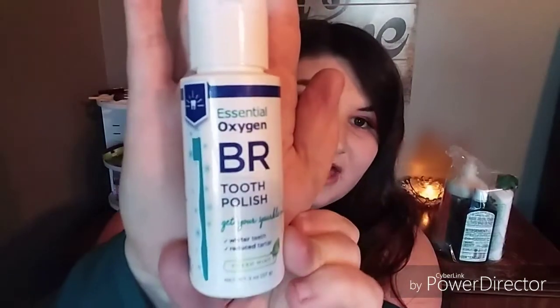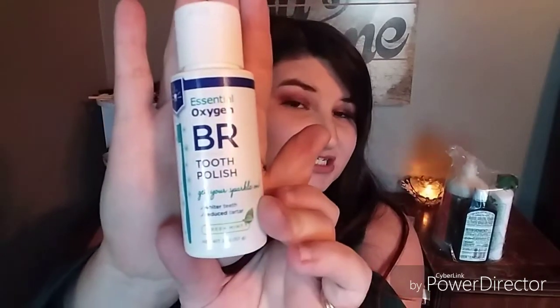The next thing I have is the Essential Oxygen BR Tooth Polish — 'Get Your Sparkle On.' It says it whitens teeth and reduces tartar. It's a fresh mint flavor, two ounces. You should use it one to three times a week. The directions say to swish with organic BR toothpaste and rinse for one minute, then apply a small amount and brush. So this is kind of like a mouth rinse or tooth polish you use after brushing.